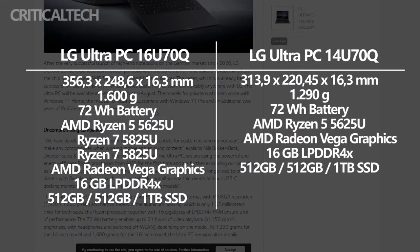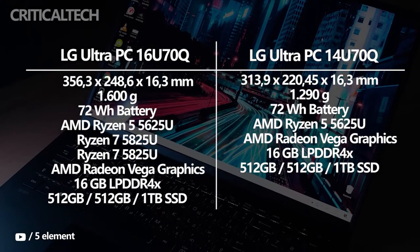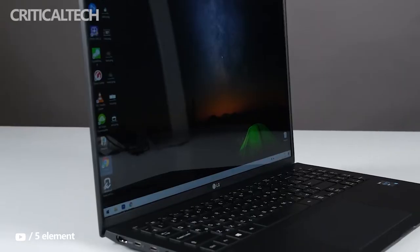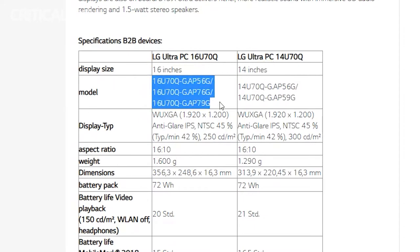They come with a straightforward appearance in addition to the modern processor. The Ryzen 5 5625U and Ryzen 7 5825U options are available for the new laptops. The AMD Ryzen 7 5825U is an 8-core model with 16 threads, capable of 4.5GHz CPU clock speeds.